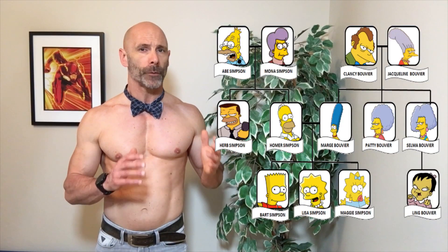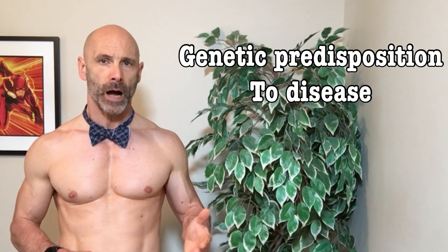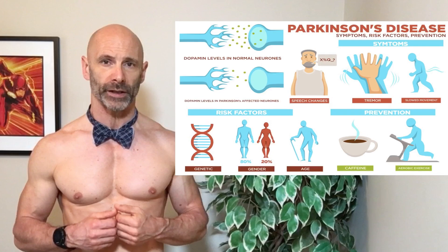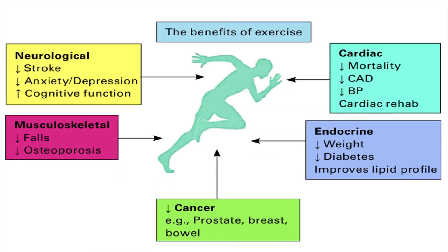Often when we think of genetic testing we think of ancestry, and while this test will provide me with that information, there are a lot of other indicators that they provide that we could use to benefit our own health and fitness. On the more serious side, we can find our genetic predisposition to various diseases. For example, I've often wondered if I might one day suffer from Parkinson's, just as my father does. There is some evidence to suggest regular exercise can help to delay the effects of Parkinson's as well as many other diseases.